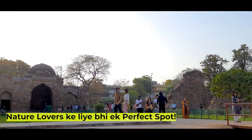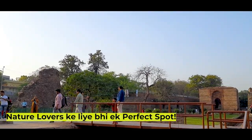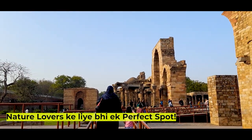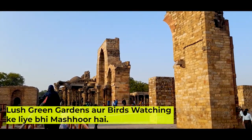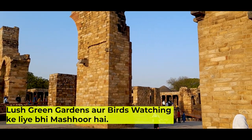Here you can see unique architectural designs and wildlife too. There are many different species of birds and local wildlife. This place is not only for history lovers, but also for nature lovers — it is a perfect spot.